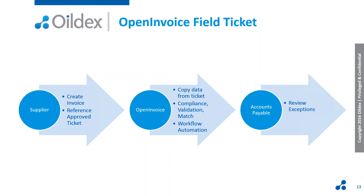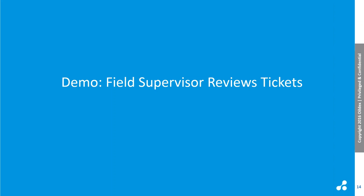That is, in summary, what Open Invoice Field Ticket provides. Now I'm going to give you a brief demo with three scenes. The first scene: I'm a field supervisor, responsible for the safety and work performed at the well site. My company organizes tickets so they are reviewed and approved by the field supervisor. I've asked my suppliers to put my name as the requisitioner, which will automatically route the ticket to the right person. I'm just signing in to Open Invoice in my test environment.